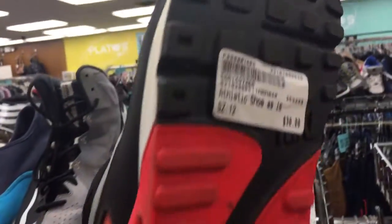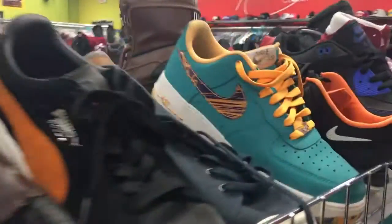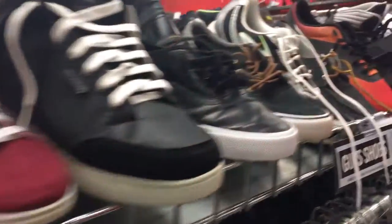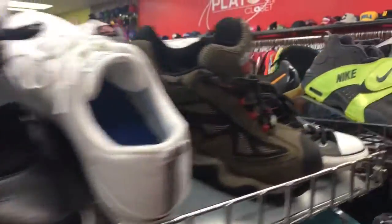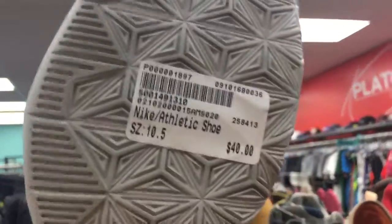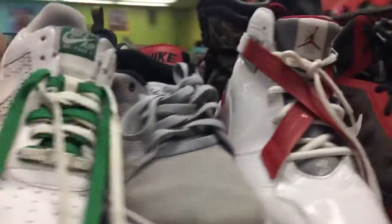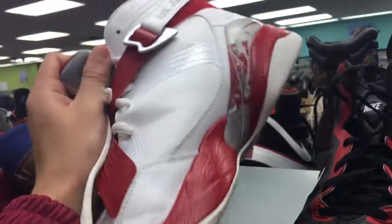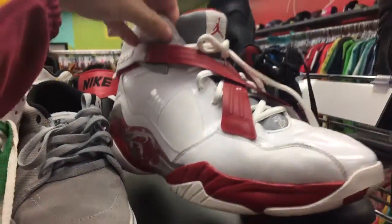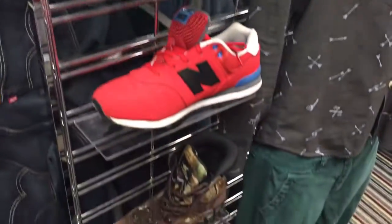Air Max's — I forget what these are called — size 12, $30.00. They got these LeBrons here, size 10.5, $40.00. I'm not sure what these Jordans are, size 13. Let me know in the comments below what these are, because I really have no clue. And on there they don't have much right there.